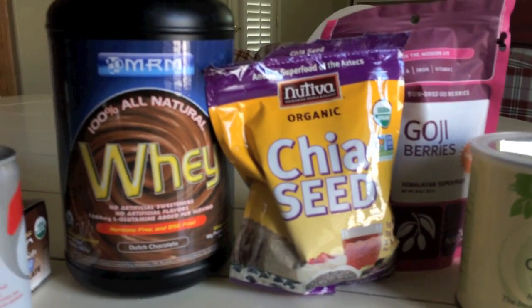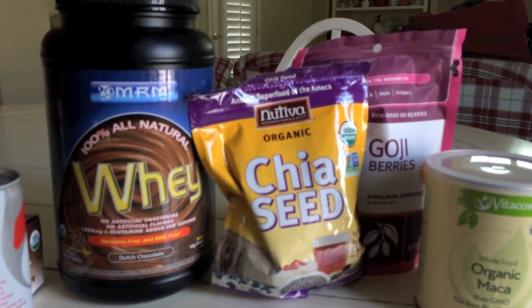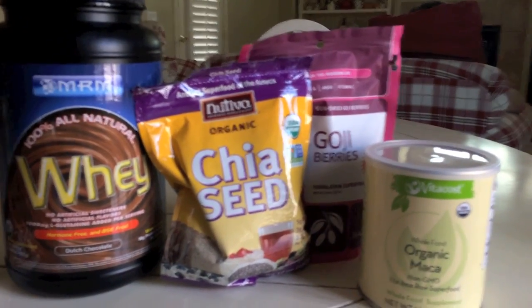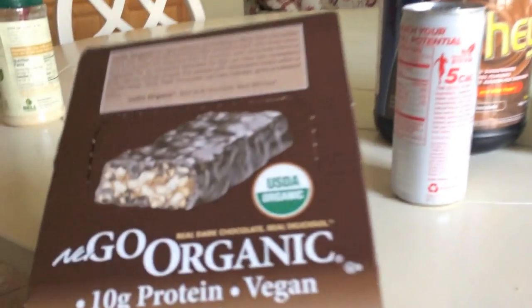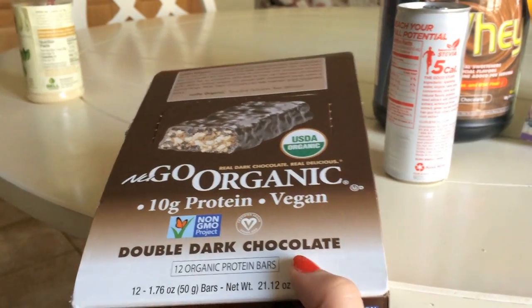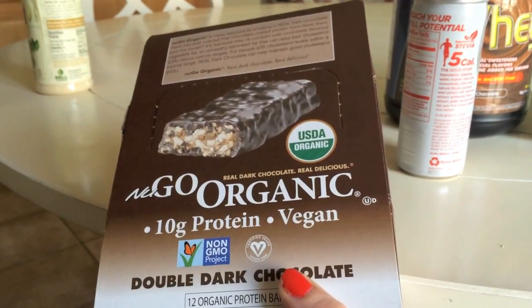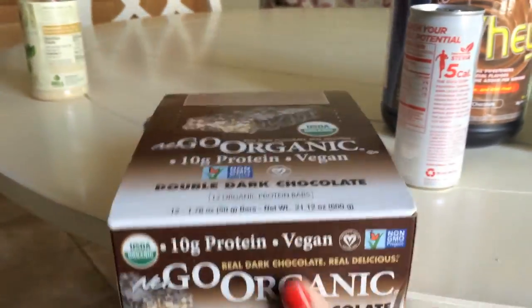I'm going to show you my Vitacost haul here in the vlog since the footage was only about four minutes long. I got these new Go Organic protein bars in double dark chocolate — 10 grams of protein, vegan and organic. Summer from Les Musings of Moi recommended them on her channel and they looked amazing. I've already had one and they're really awesome and yummy, especially if you need a chocolate fix.